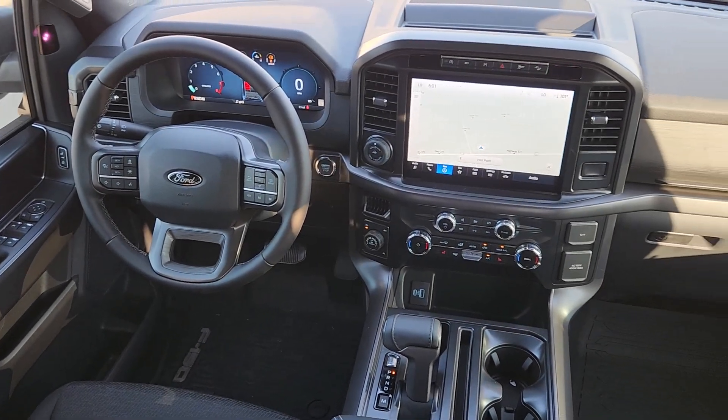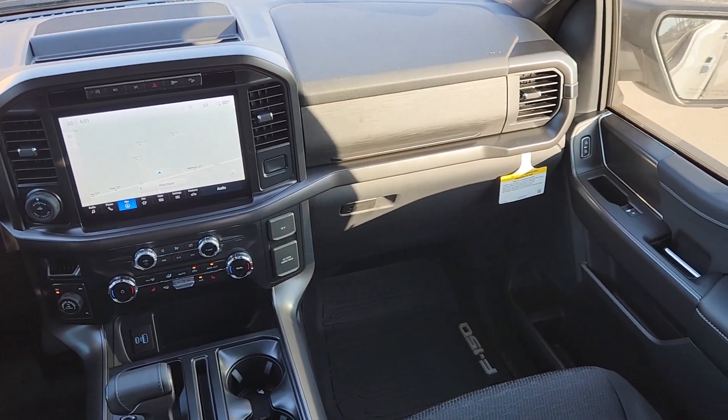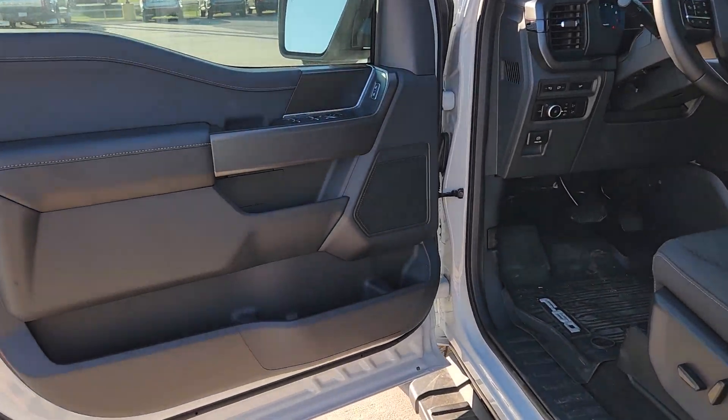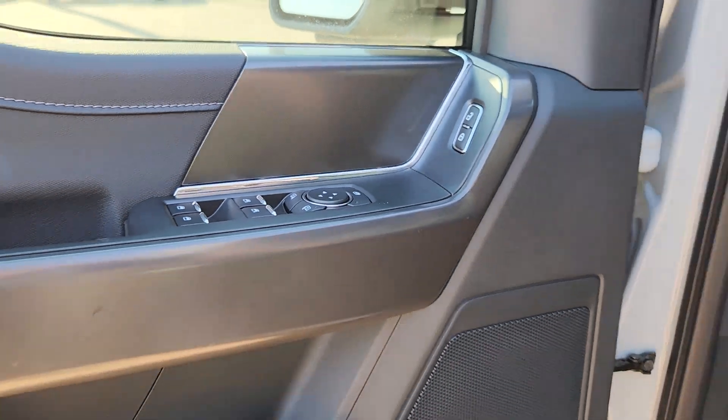Navigation system, keyless entry, fog lamps, chrome wheels, heated mirrors, satellite radio, dual zone AC, steering wheel audio controls, electronic stability control, aluminum wheels.